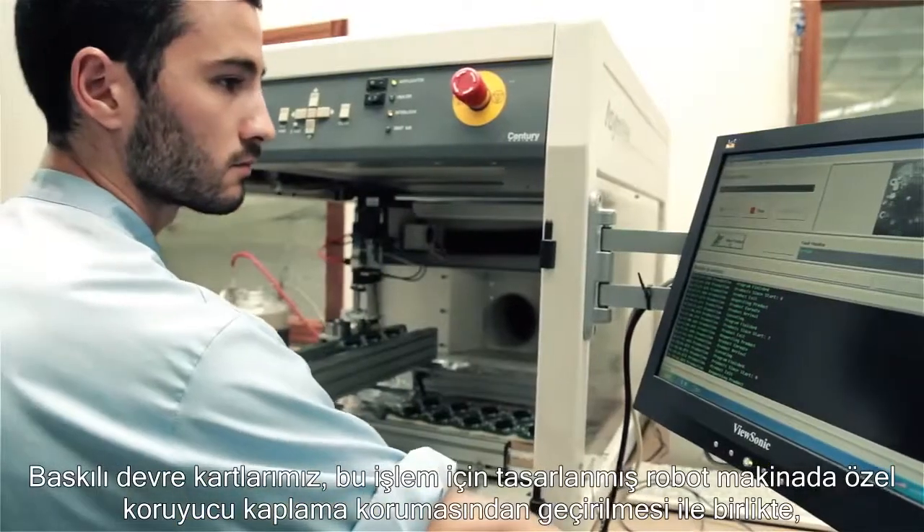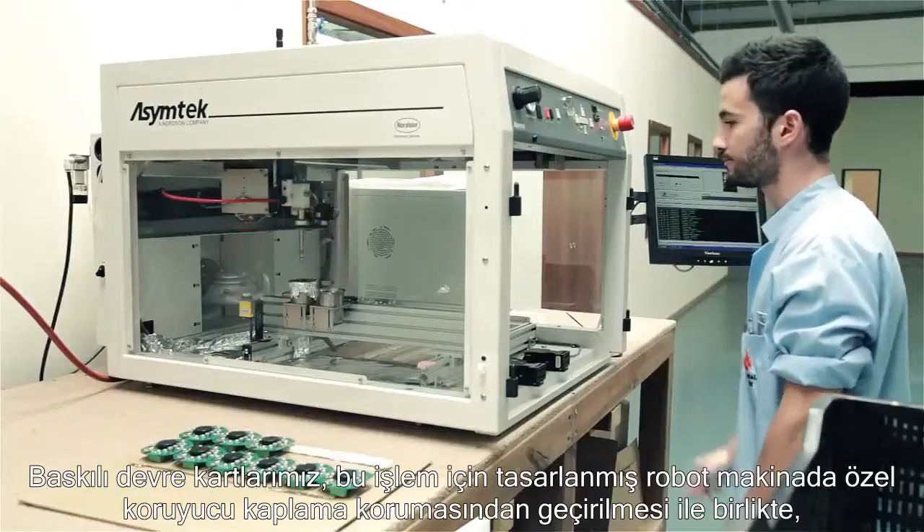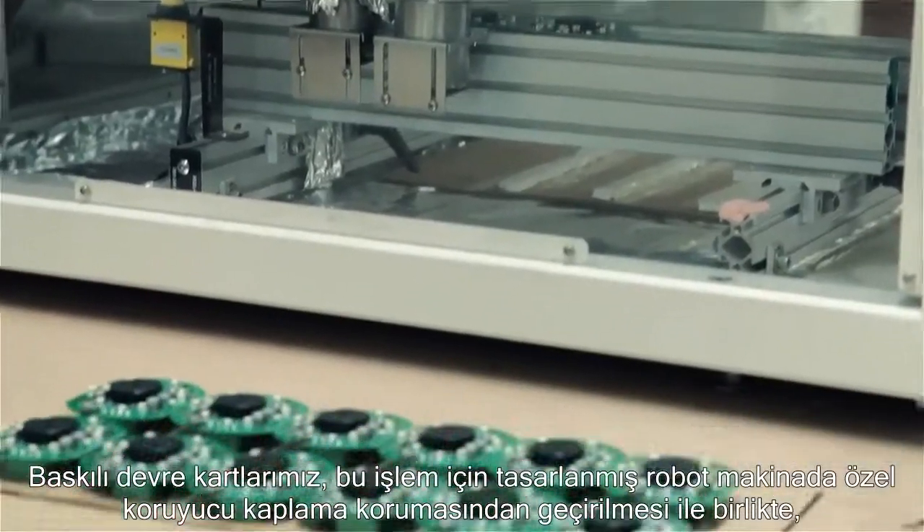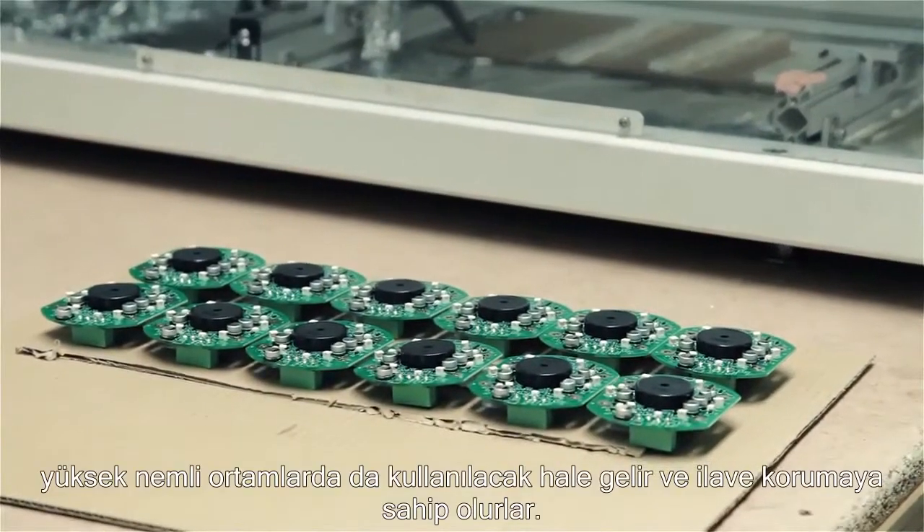Many of our printed circuit boards undergo selective conformal coating protection in a dedicated robot, giving our boards additional protection in high humidity environment use.